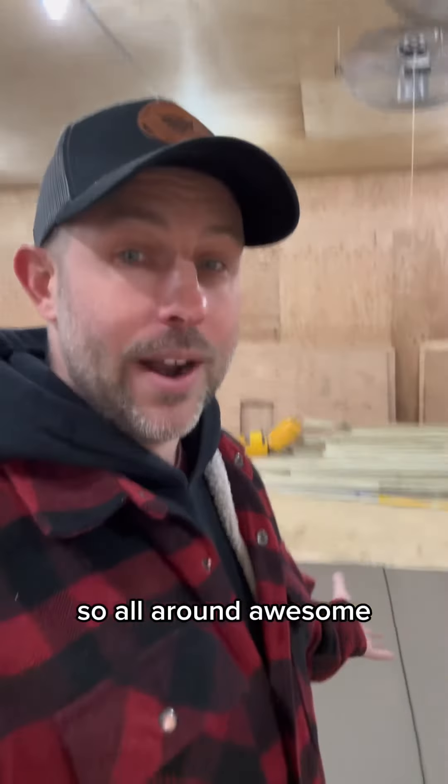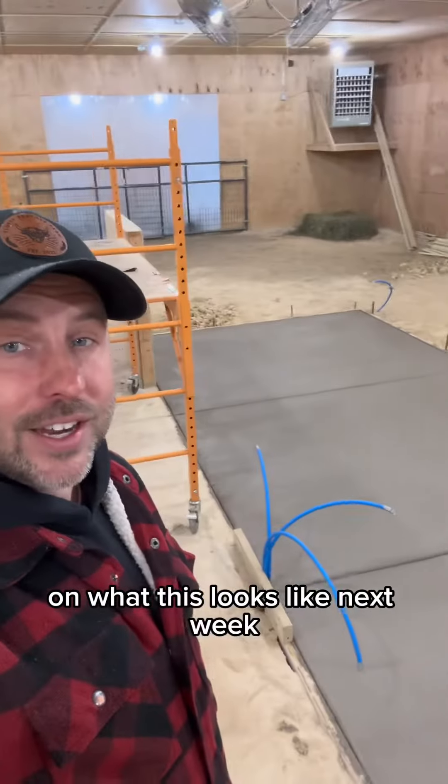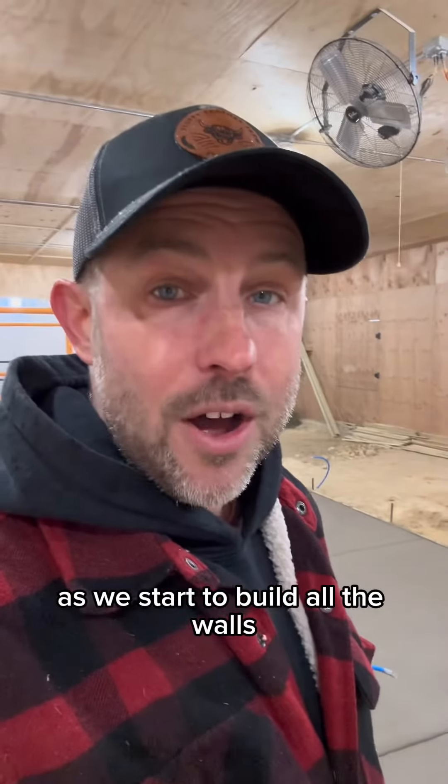So all around, awesome, great improvements. We'll keep you updated on what this looks like next week as we start to build all the walls.